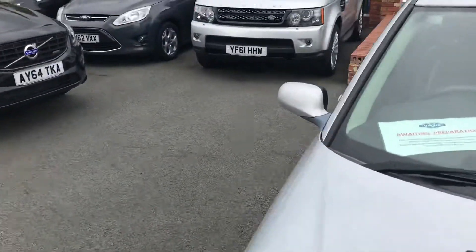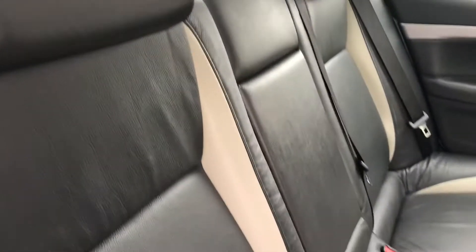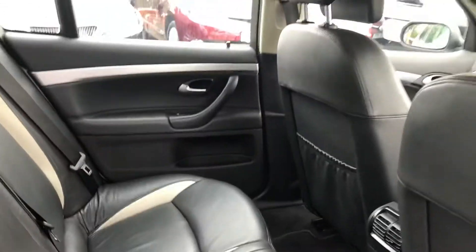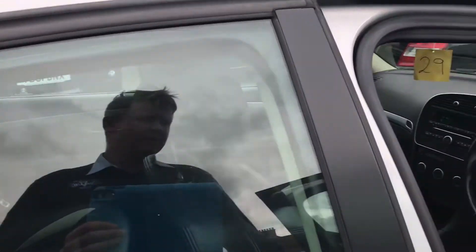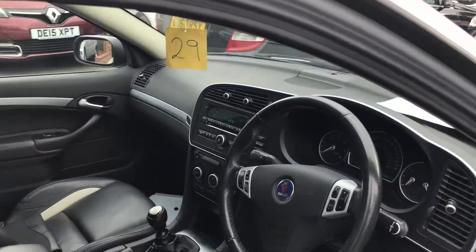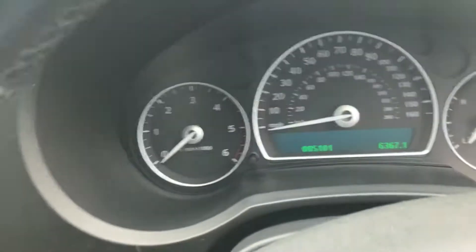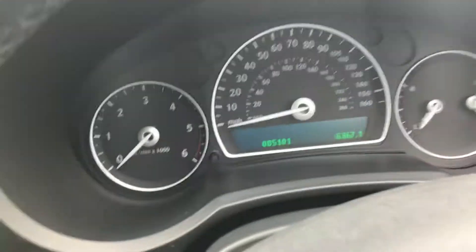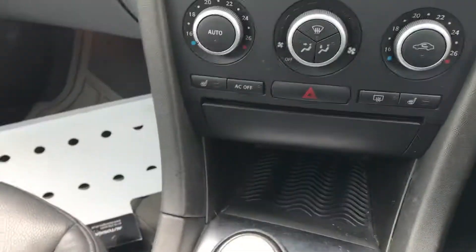Have a look inside — black and white leather, there's electric windows all round, very nice condition. The car's covered 85,101 miles, with two keys as well, and it's got heated front seats.